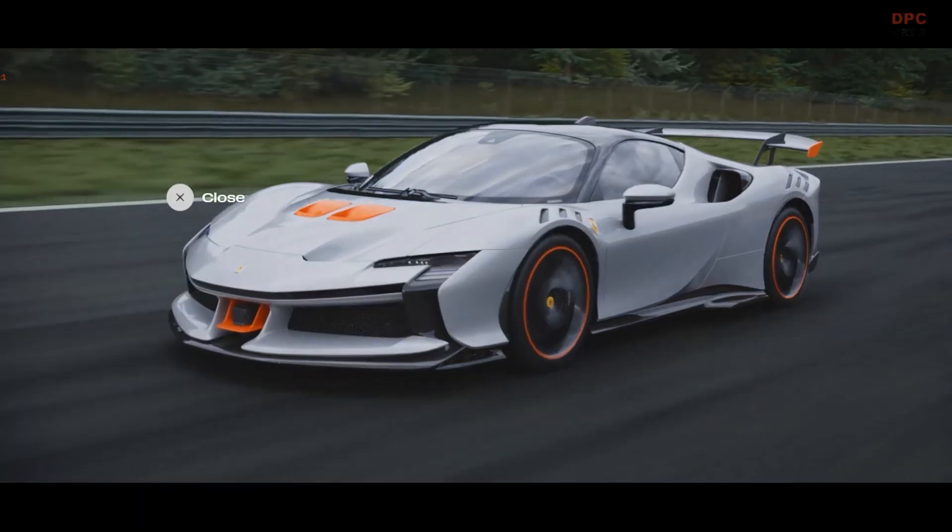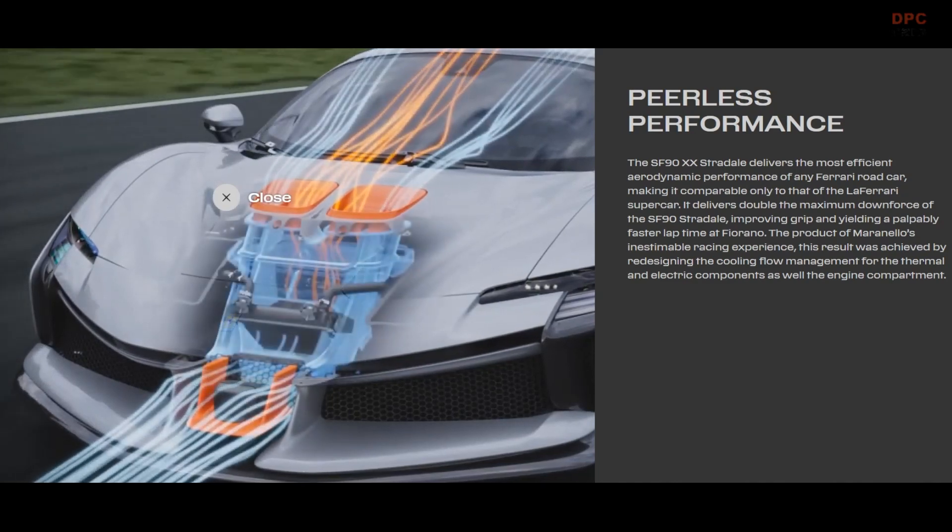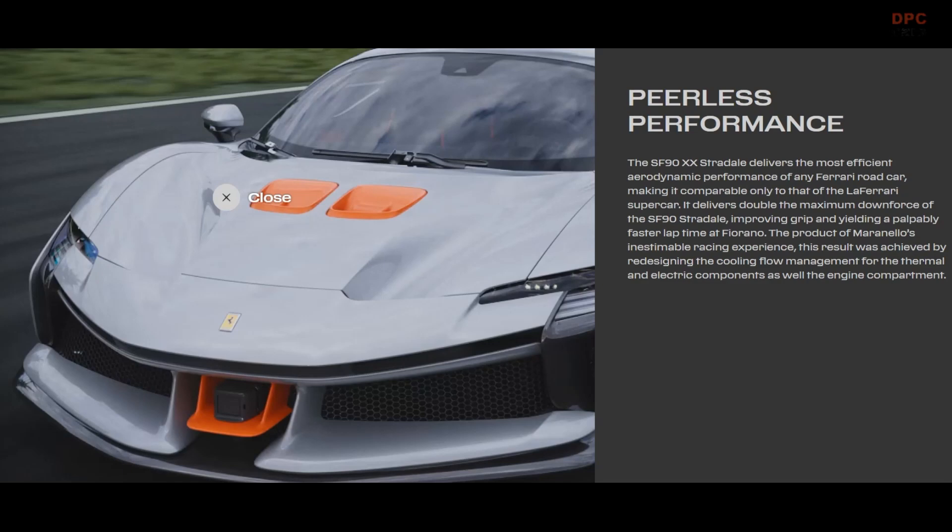The product of Maranello's inestimable racing experience, this result was achieved by redesigning the cooling flow management for the thermal and electric components as well as the engine compartment.